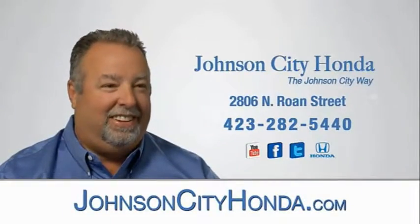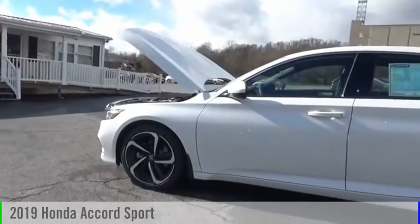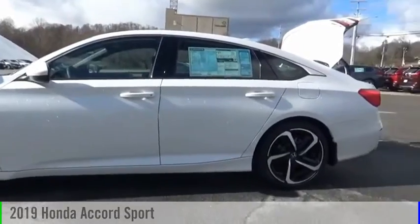Johnson City Honda, Johnson City. Take a ride in the 2019 Accord.